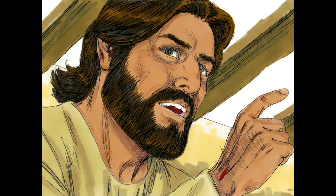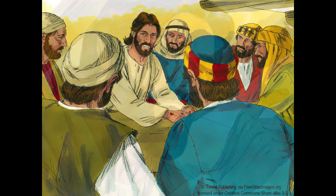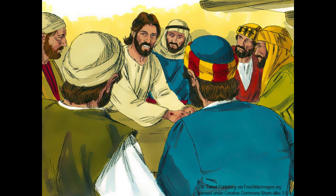Then he said to them, 'These are my words that I spoke to you while I was still with you, that everything written about me in the Law of Moses and the Prophets and the Psalms must be fulfilled.' Then he opened their minds to understand the scriptures, and said to them, 'Thus it is written that the Christ should suffer and on the third day rise from the dead, and that repentance and forgiveness of sins should be proclaimed in his name to all nations.'